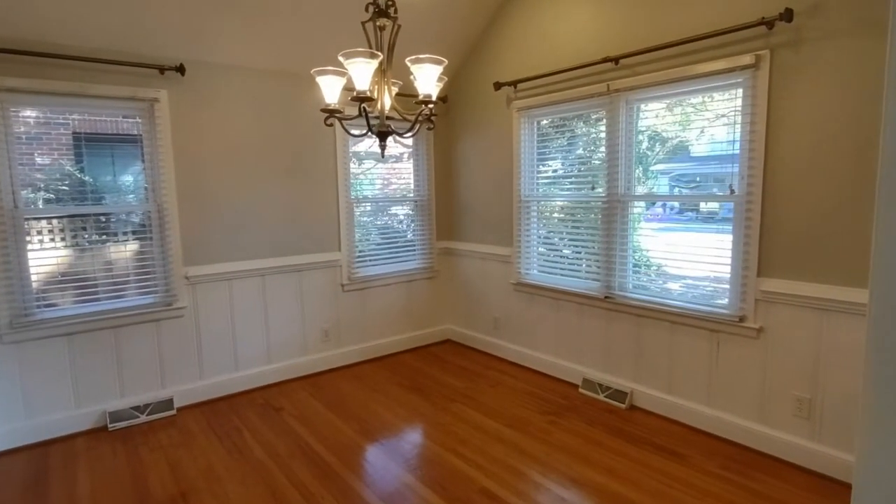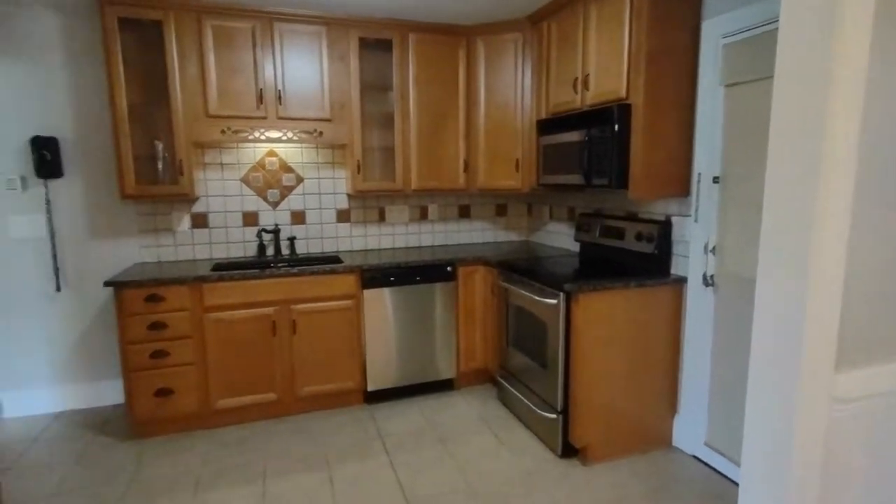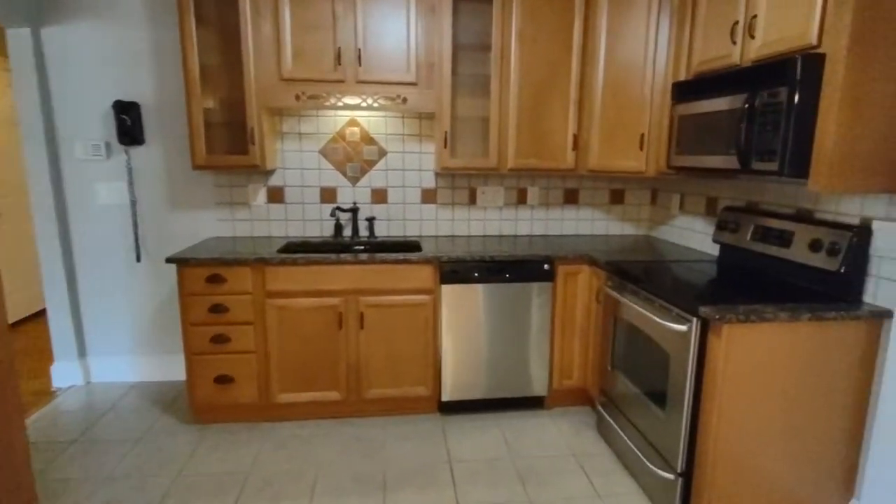The formal dining area features a beautiful light fixture and also many windows. Rounding around to the kitchen, the kitchen features ceramic tile flooring, matching appliances, and side door access.